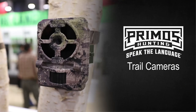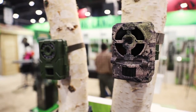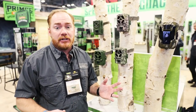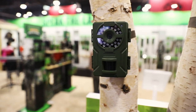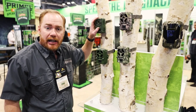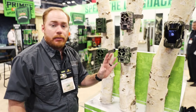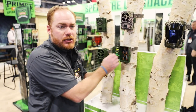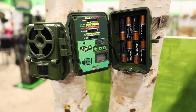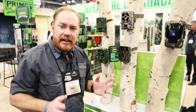In the Primos line we also have a full assortment of trail cameras. Trail cameras are awesome products for scouting, figuring out where animals are and when they're there — even for surveillance. We've got a full line of trail camera optics to help you with that. Whether you're looking at our Mugshot, which is brand new for this year and is our entry-level camera, all the way up to our Proof 3. All the Primos trail cameras are super simple to use, which is our main feature — we want the consumer to have a great experience and find them very easy to use in the field.